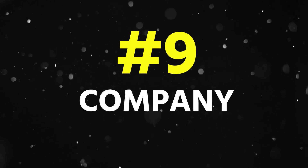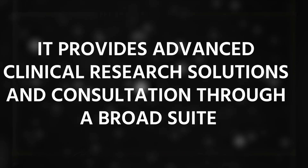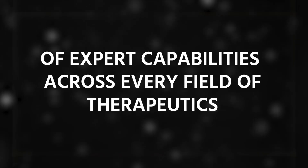The next company in this list is Maprex. It provides advanced clinical research solutions and consulting through a broad suite of expert capabilities across every field of therapeutics. This company is also Pune-based.